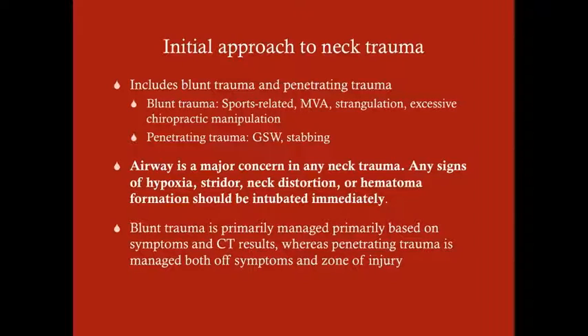Why the hematoma formation? You might have a patient with a hematoma who is talking to you, saturating fine, breathing fine. But if you have a hematoma, likely you've got bleeding somewhere — and in the case of trauma, that bleeding is going to expand. We don't want to wait until the airway is compromised, so we'll generally just intubate these patients immediately. Blunt trauma is primarily managed based on symptoms and neck CT with contrast results, whereas penetrating trauma is managed based on symptoms and the zone of injury. With blunt trauma, we're more symptomatically and imaging-based.